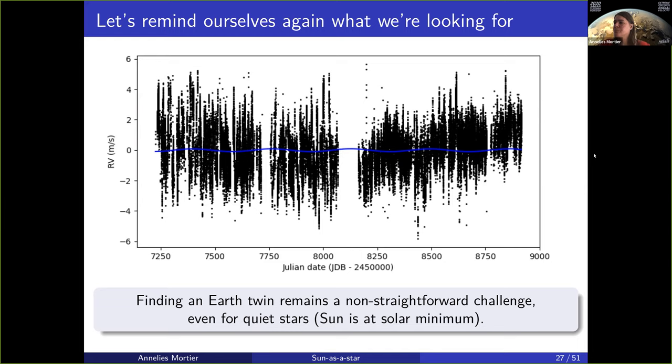It's nowhere near straightforward to actually find this amongst the unpredictable scatter of the stellar signal, and this even holds for the quiet stars. Because at the end of this data set, the Sun is in solar minimum — relatively boring, barely any spots — there are still plages and faculae. You still have the convective blueshift. You still have this 2 m per second scatter that hinders us.